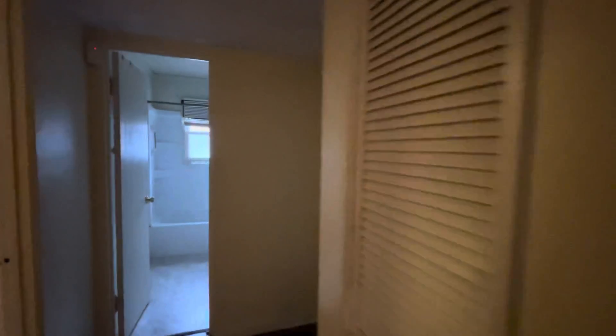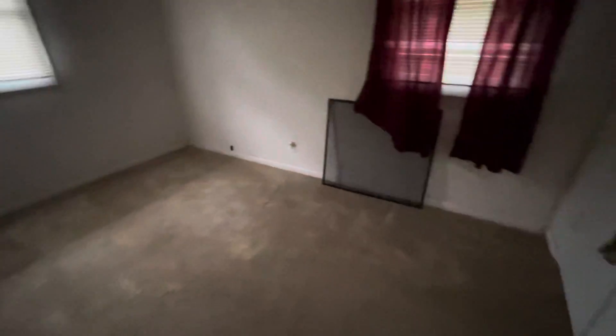Everything looks pretty good. I think the foundation is probably solid. There's a little squishiness here and there, but it feels like it's more sub-flooring than structural, so just keep that in mind as you're coming through and looking to redo the flooring. There's carpet in this bedroom as well.